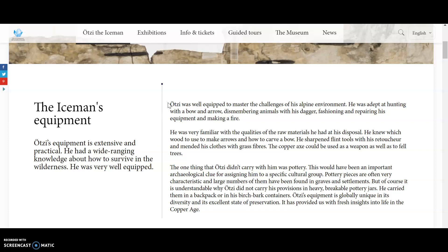Otzi was well-equipped to master the challenges of his alpine environment. He was adept at hunting with a bow and arrow, dismembering animals with his dagger, fashioning and repairing his equipment, and making a fire. He was very familiar with the qualities of the raw materials at his disposal. He knew which wood to use to make arrows and how to carve a bow. He sharpened flint tools with his retouchure and mended his clothes with grass fibers. The copper axe could be used as a weapon as well as to fell trees.